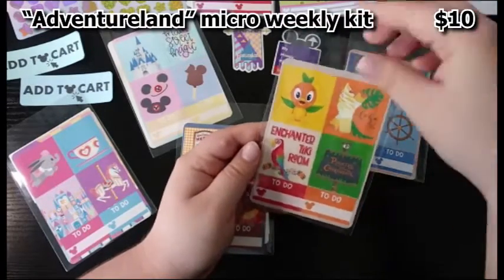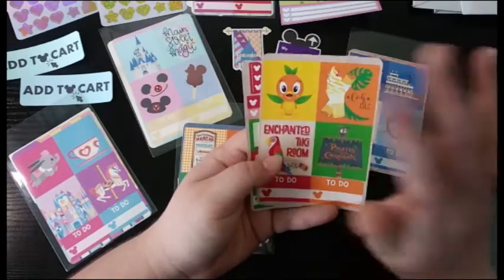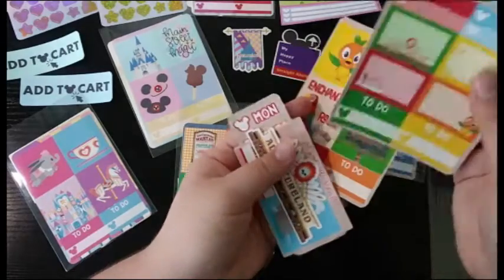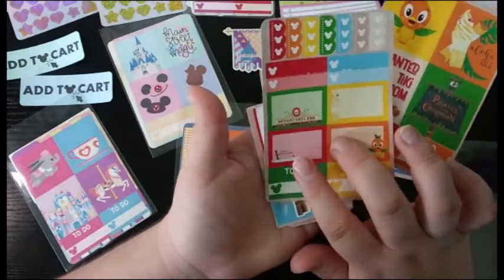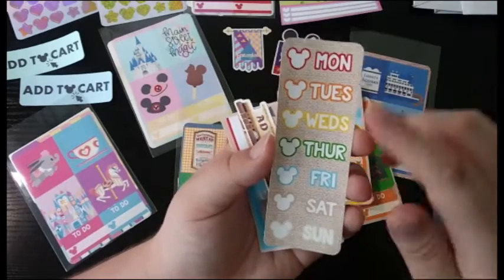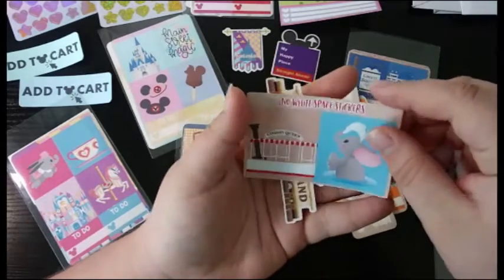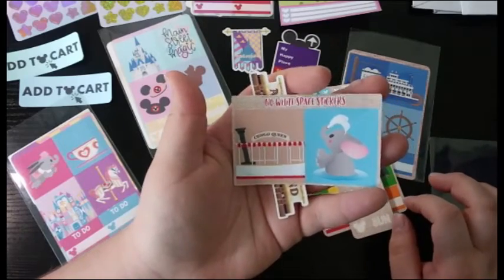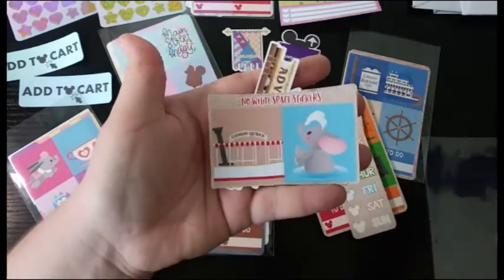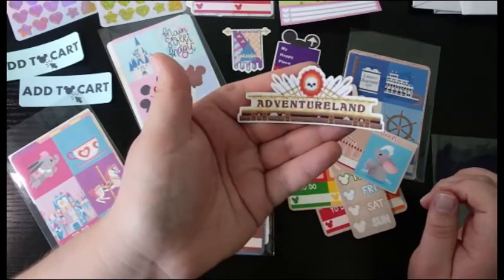Our last kit is Adventureland. For your half boxes you have Orange Bird and Aloha Isle, and Chimitiki Room and Pirates, which are wonderful attractions. For your other sheet you have the same items, but also a Jungle Cruise skipper boat and the Adventureland sign in your other two boxes. Date covers are in a burlap kind of background with those same colors. Your extra two half boxes are icons from Jungle Cruise: the skipper boat and the elephant shooting water out of its nose. And your sticker is the Adventureland sign — gorgeous and very memorable.